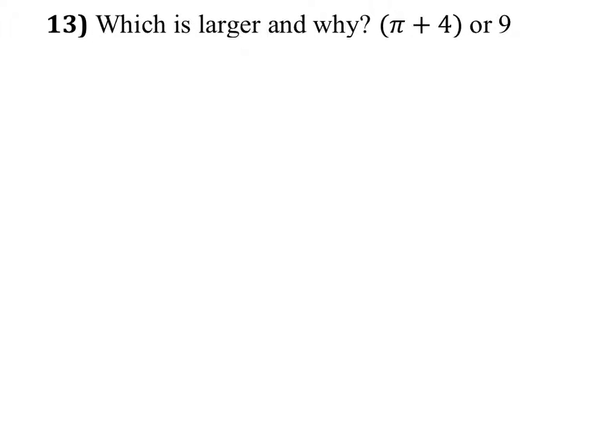Which number is the largest and why? Pi plus four, or nine?